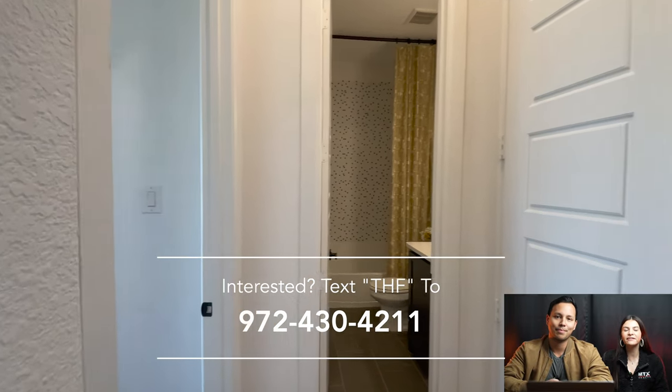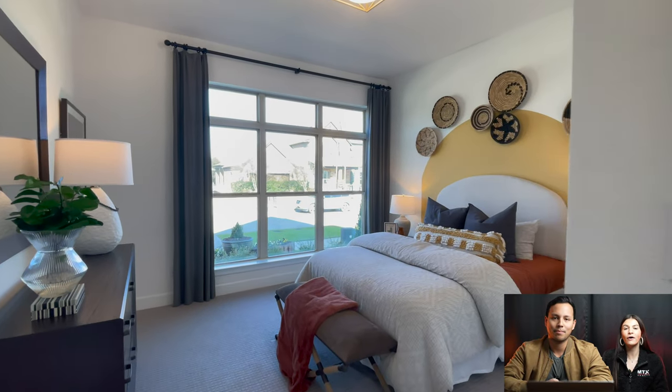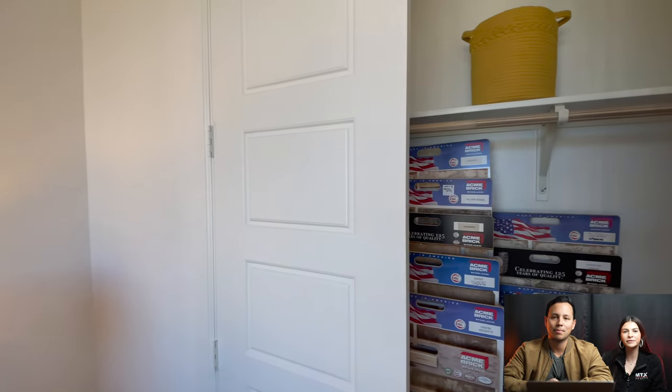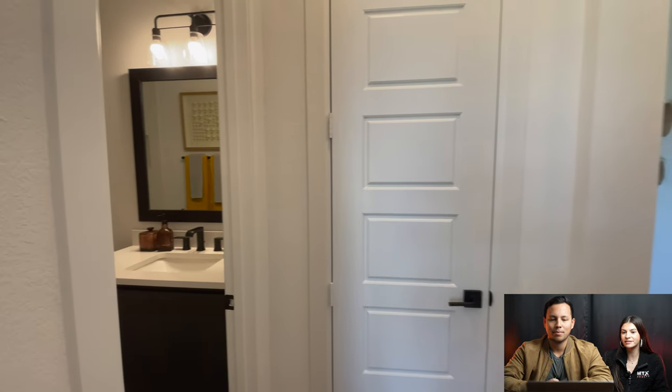All we ask is that in return, if you can consider using us for your Dallas move or sharing this content with someone else who may be moving to Dallas. Today we are hanging out with David Weekley in the Harvest community in North Lake, Texas. These homes start at a great price, and we're going to be sharing all of the information on the builder and all of the floor plans and pricing at the end of the video.